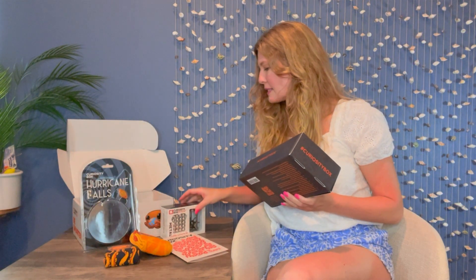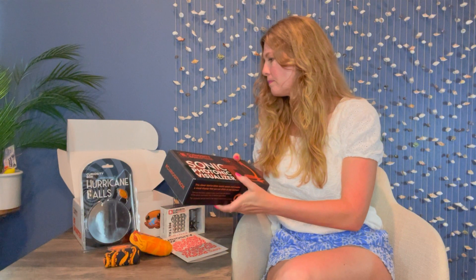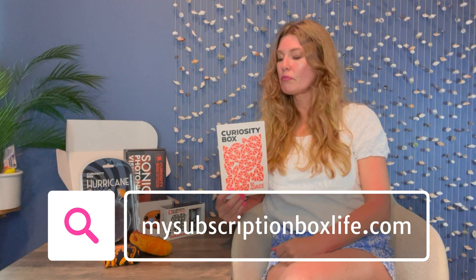Everything in this box is branded by Curiosity Box, which is very cool. This is the photonic visualizer — I'm not quite sure where this piece comes in, but I'll figure it out. This is a quarterly subscription, so you would receive it once every three months. This is my first box and it's piqued my curiosity. I'm interested in trying some of the little activities in this book. I'll put a link to Curiosity Box down in the description, and go check out the blog — stick around because I have more boxes for you.